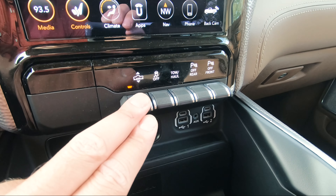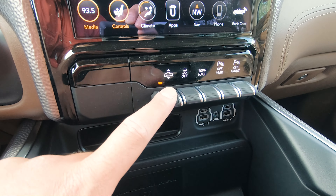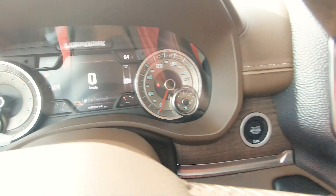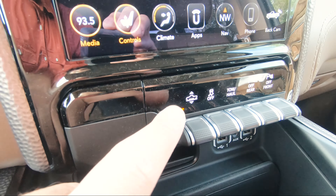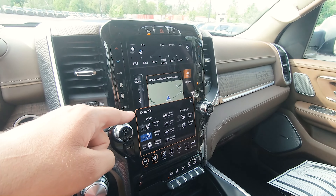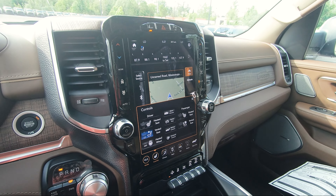Right above that, you've got a bunch of buttons: your front and rear parking sensors, tow mode, traction control, and suspension settings. Right now it's at the very lowest — the entry-exit point — and in a little bit I'll show you the highest setting. And this is the massive 12-inch screen that you get on the Ram trucks as an optional upgrade, and it looks absolutely beautiful.